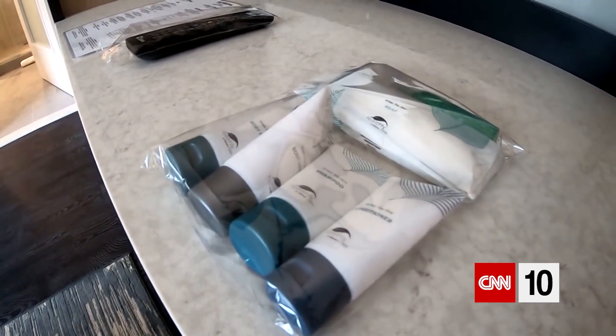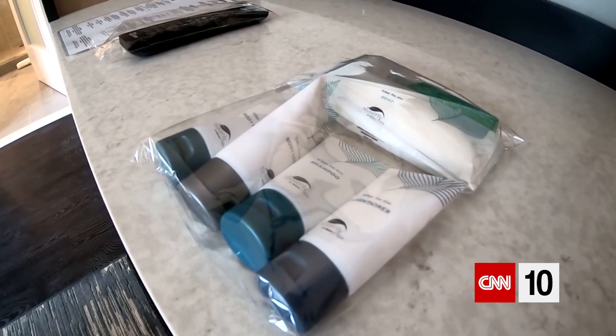We disinfected the surfaces of all of the bath amenities and placed them in a bag. So when a guest arrives, they see it in this type of packaging so they can open it and feel a sense of comfort that this was actually thoroughly disinfected.